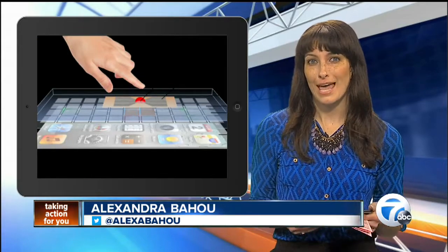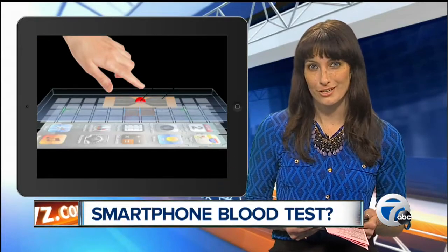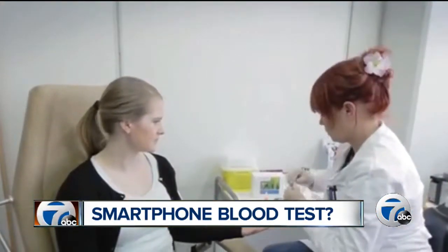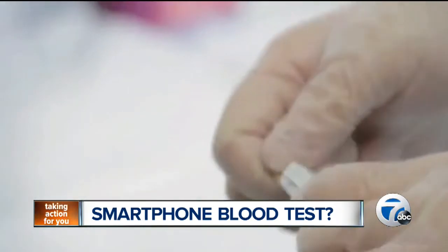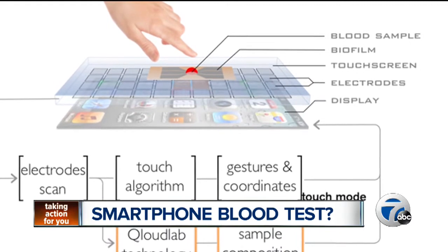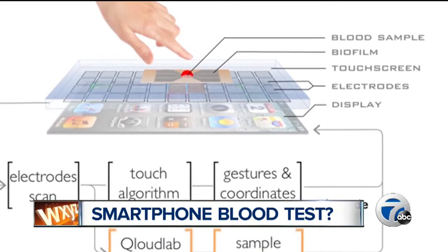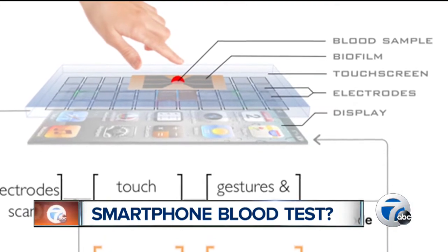A startup called Cloud Lab is working to develop the world's first touchscreen-based biosensor. This biosensor would be incredibly helpful to patients who have to make numerous trips to the hospital for blood monitoring. The startup says the technology would turn your smartphone touchscreen into a device capable of reading your blood, with no plug-in required — just a simple disposable layer you place on your screen.